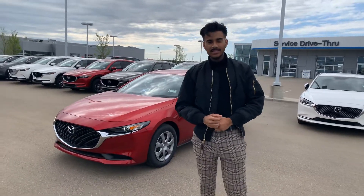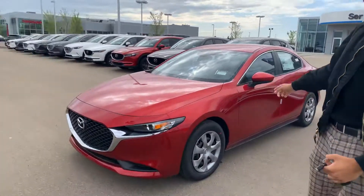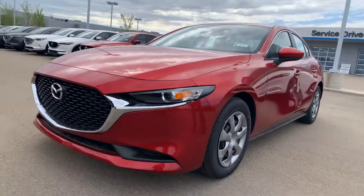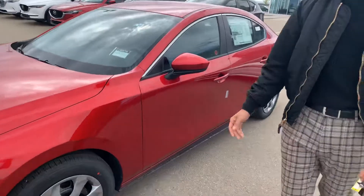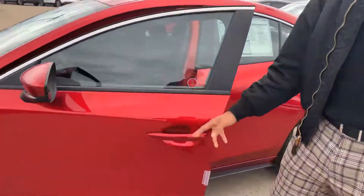Hey there John, it's Jazz here from LA Mazda. I wanted to make you a video walkthrough on the 2020 Mazda 3 Soul Red GX. As you can see it's in immaculate condition. It is brand new to us here. It does come in a beautiful soul red color.